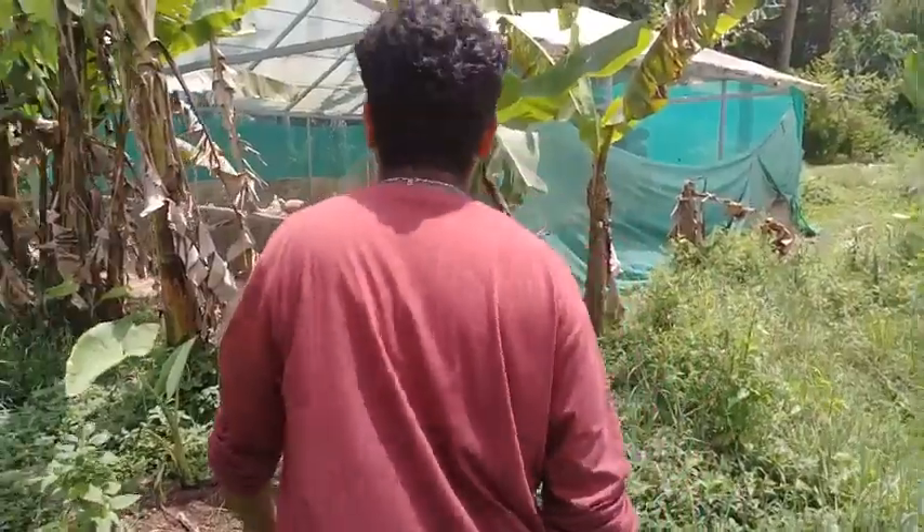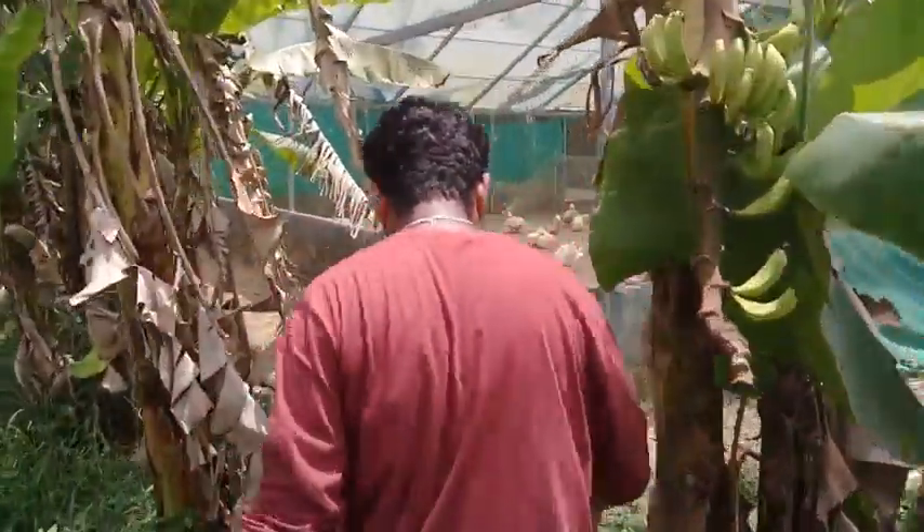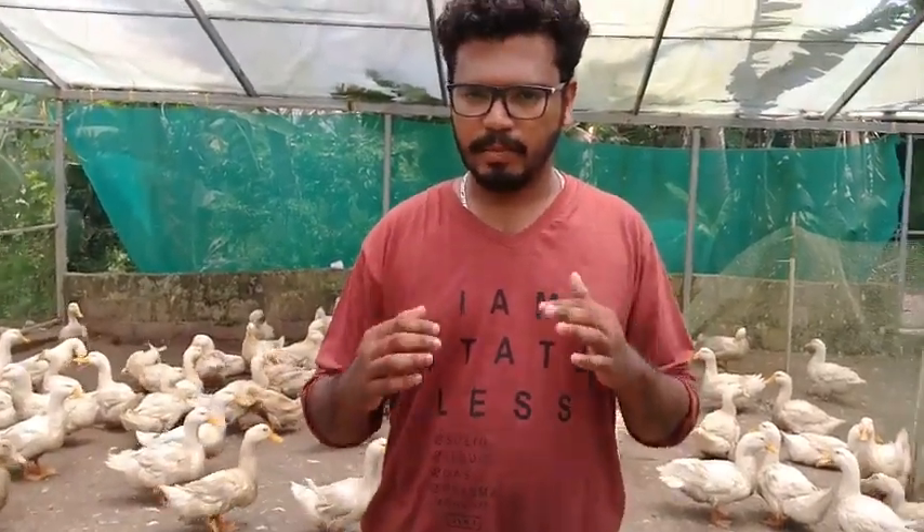Before coming to our topic, let me introduce you to broiler duck farming. Same as broiler chickens, broiler duck also have its own rank in the poultry industry.